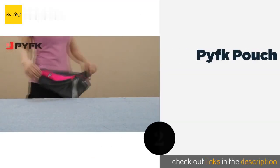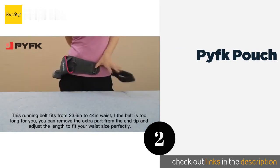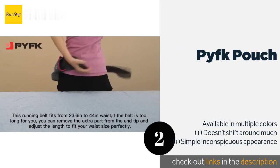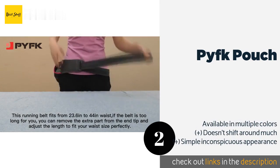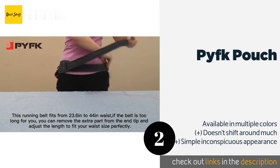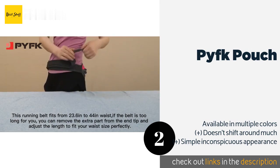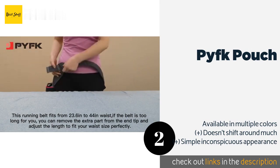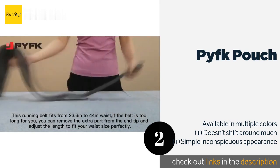The second one is the PYFK Pouch. In addition to its main compartment for mobile devices and small accessories, the PYFK Pouch offers a separate pocket for keys so they don't scratch your phone screen. Retrieving and replacing the bottle is smooth and easy, and a special strap locks it tightly in place. This product is available on Amazon for $18.